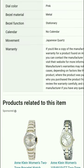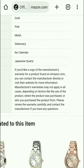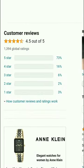Regarding warranty: if you'd like a copy of the manufacturer's warranty for a product found on Amazon.com, you can contact the manufacturer directly or visit their website for more information. Manufacturer warranties may not apply in all cases, depending on factors like product use, where it was purchased, or who you purchased it from. Please review the warranty carefully and contact the manufacturer with any questions.